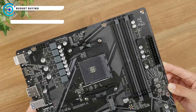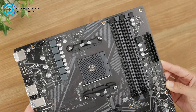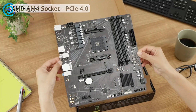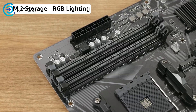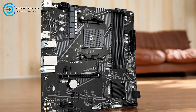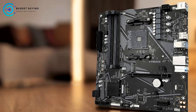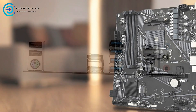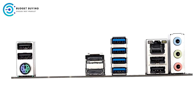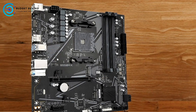The Gigabyte B550M K supports a broad spectrum of AMD processors, including the Ryzen 5000 series, 5000G series, 4000G series, and 3000 series, ensuring future-proofing and flexibility. It supports dual-channel ECC or non-ECC unbuffered DDR4 memory across four DIMM slots, allowing up to 128 GB of RAM for gaming, productivity, and professional applications. Its 4+2-phase digital twin power design with low RDS(on) MOSFETs ensures stable and efficient power delivery, crucial under heavy workloads or overclocking.